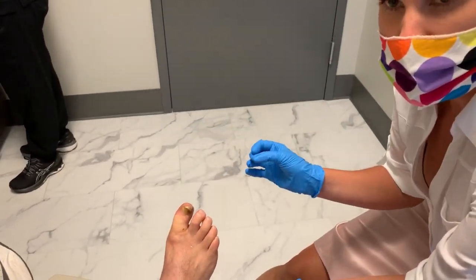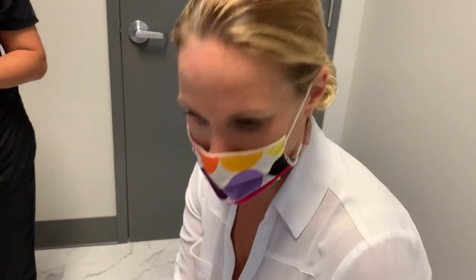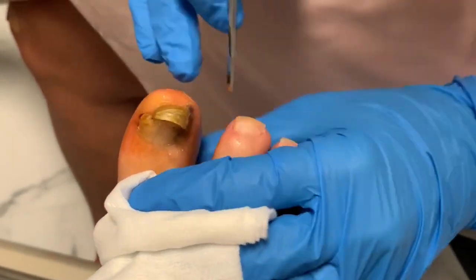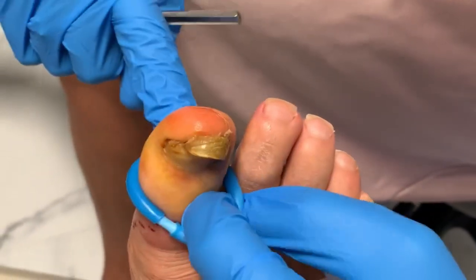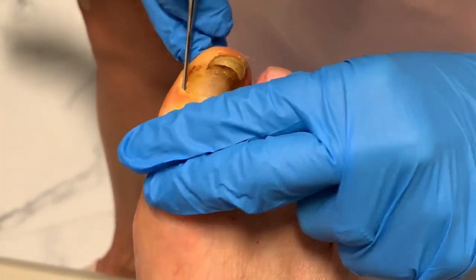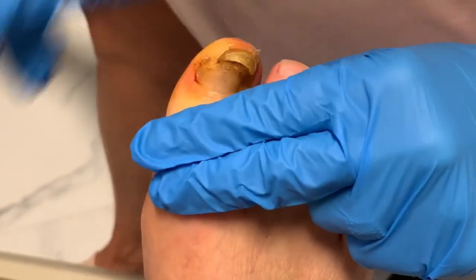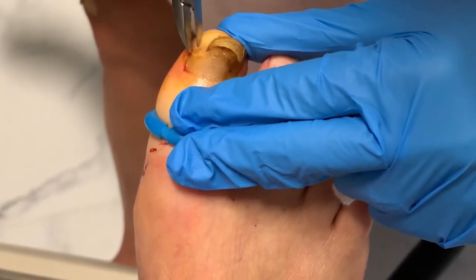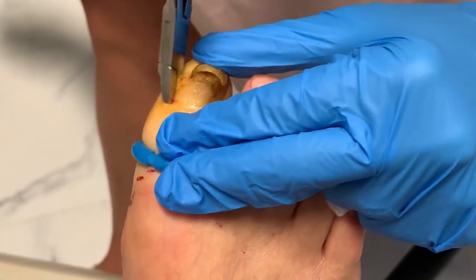It almost looks like there's something causing it to grow this way — like it's an extra piece of nail. Let's go digging and find out what's in here. First let's test to make sure he's nice and numb. Feel anything? Good — let me know if you change your mind. So there's been no trauma to the nail; that's the interesting part. I did see you had used a Dr. Scholl's ingrown toenail remover — was this here when you used that?